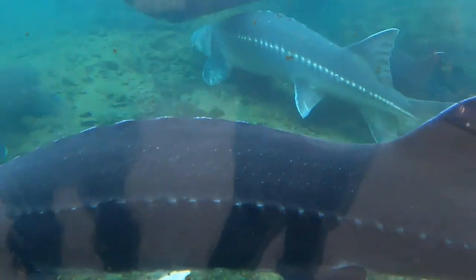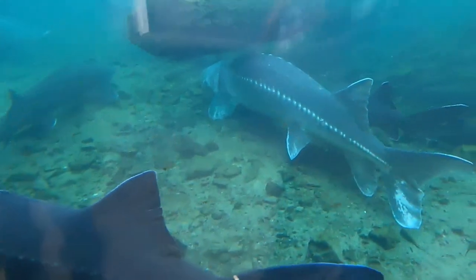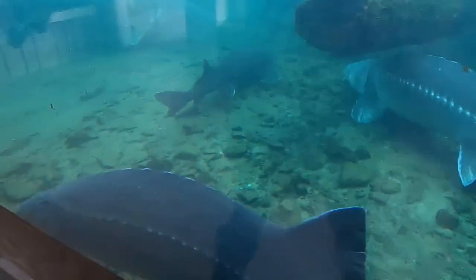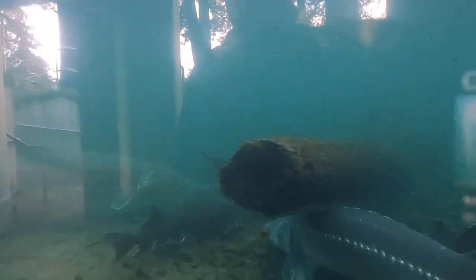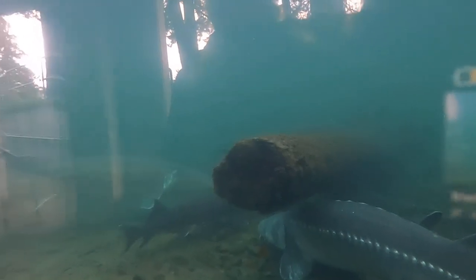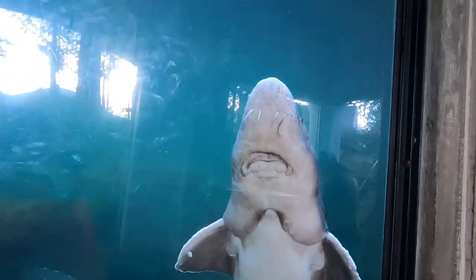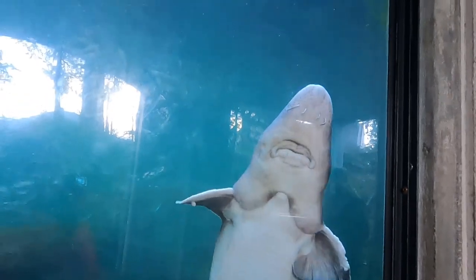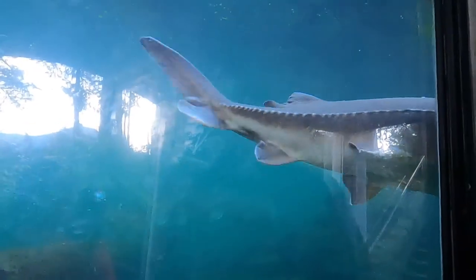Oh my god, you are so big — that's maybe 30 years old. Yeah, that's as big as a shark! Oh, it has a mustache — showing off the mustache. Oh, it's gone — that's the big one.